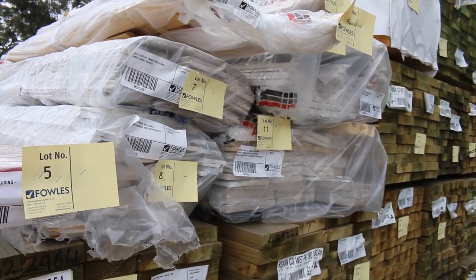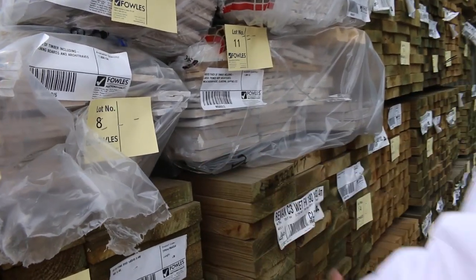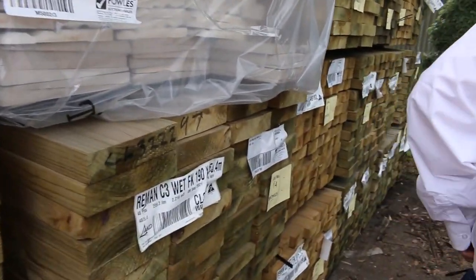There's primed lining boards there, there's all sorts of gear. Have a look at this, there's big weather boards there, massive architraves. Some ripper stuff there, make sure you're here at the start guys, don't miss out on this sort of opportunity.